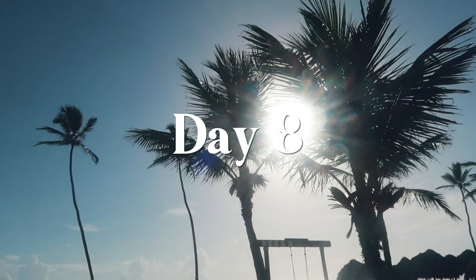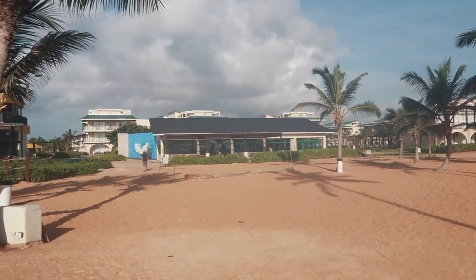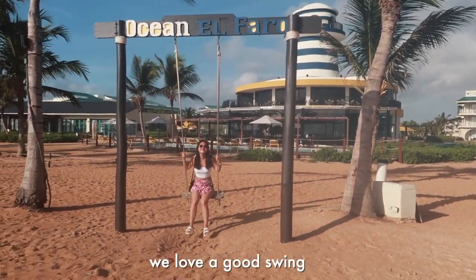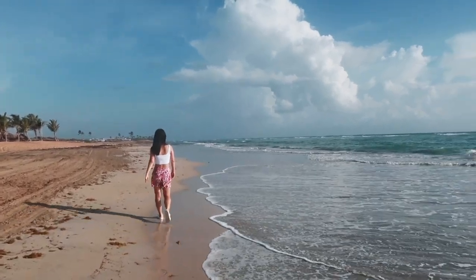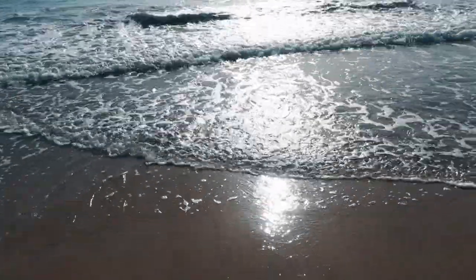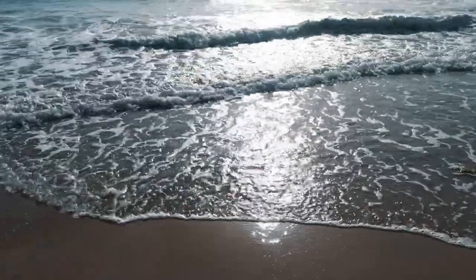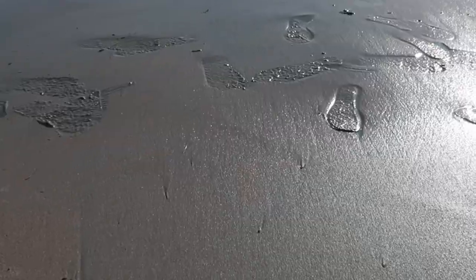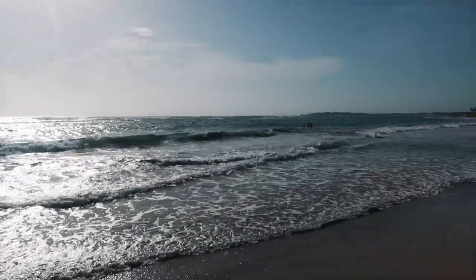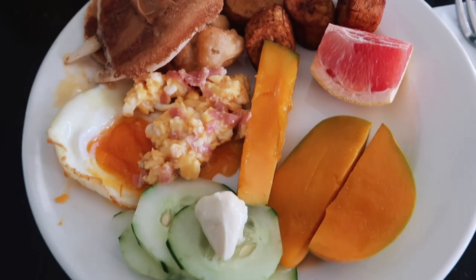Good morning! Today is our final official half day in Punta Cana. Goodbye beach — I just put a beautiful flower in my hair. Last time at the buffet — I'm still full from the steak, so I got a lot of fruit.